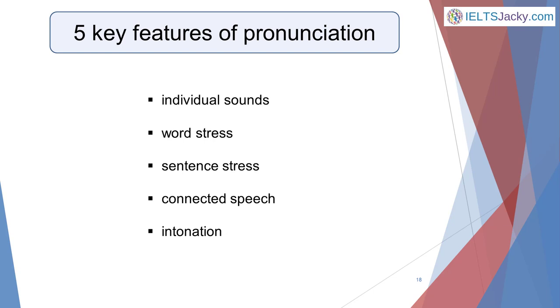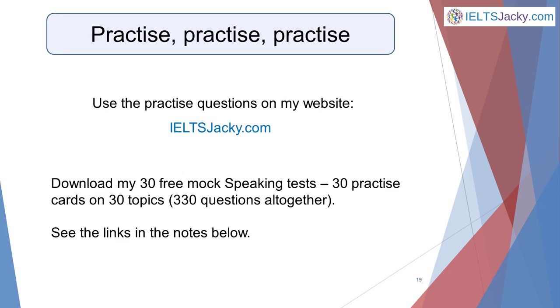So now that you know exactly what the examiner will be looking for when you take your exam, you're already better prepared than most people. Bearing all this information in mind, what you need to do now is practice answering lots of IELTS style questions. You'll find plenty of these on the website. I've included practice questions on each of the topic vocabulary pages to help you learn the appropriate vocabulary at the same time. You'll find links to them on all the speaking pages of the website. Also, download my 30 free mock speaking tests, which include 30 practice cards on 30 topics — that's 330 questions altogether. You'll find them via the link to the speaking section of the website in the notes below.